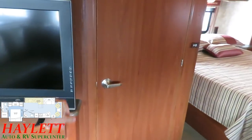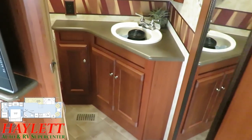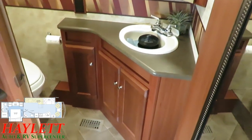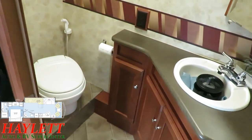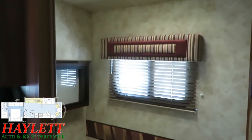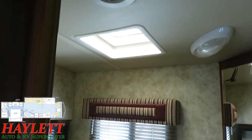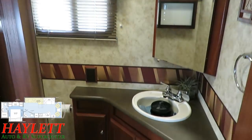Right here again we have the traveling or guest half bathroom. Whether you are zipping down the road or have some friends over — maybe enjoying a glass of wine like the previous owners did — they don't have to walk through your bedroom to reach your master bathroom. Here they don't have to.